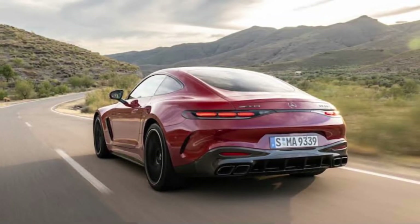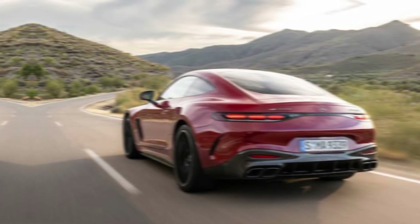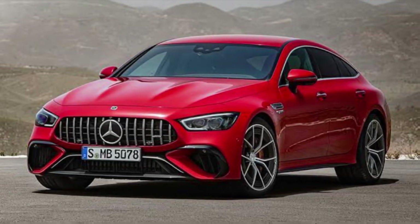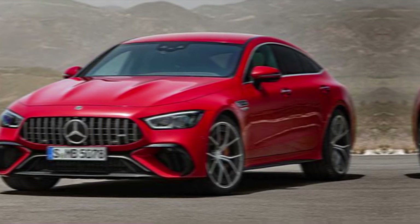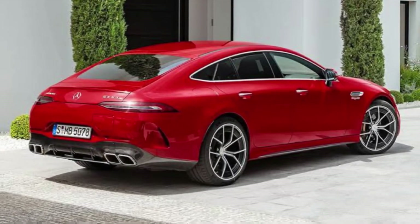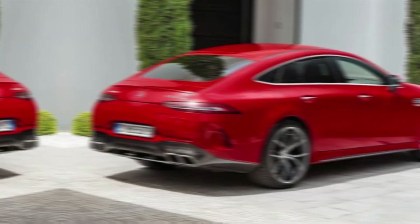From the outside, the GT 63 SE Performance retains the iconic AMG GT silhouette, but with a few aggressive tweaks. The new Panamericana grille screams performance, while the muscular lines and aerodynamic profile hint at the beast lurking beneath. Subtle performance badges let everyone know this isn't just another AMG.